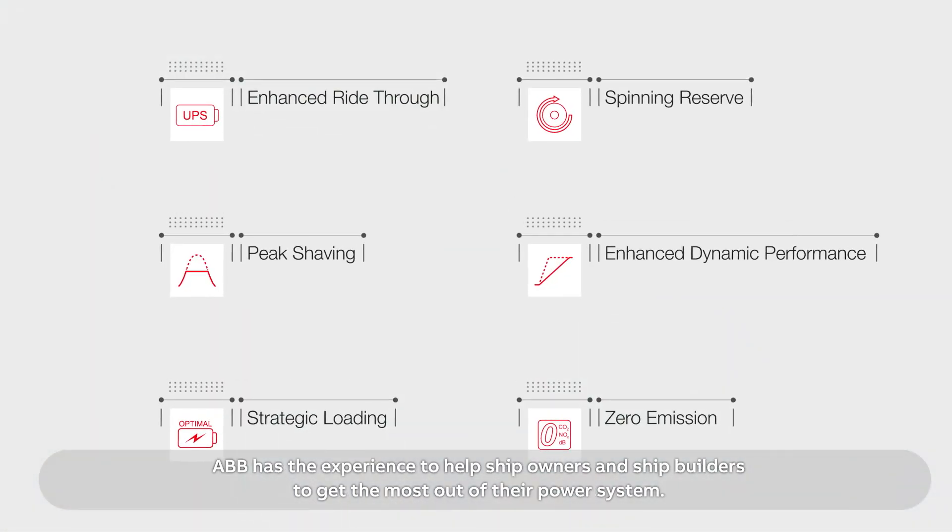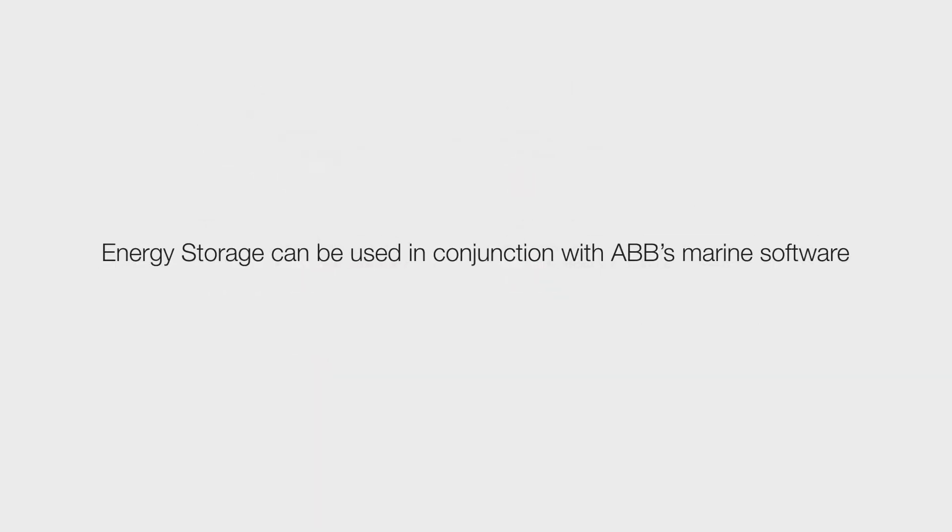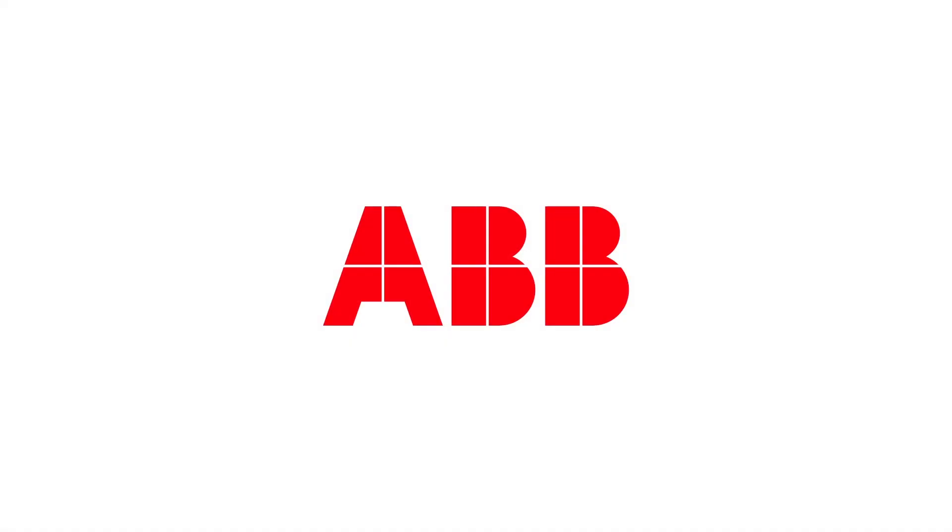ABB has the experience to help ship owners and ship builders to get the most out of their power system. ABB has solutions for both high and low voltage AC and DC power systems. It can be used in conjunction with ABB's marine software, giving operators a clear picture of their fuel consumption, creating a more energy efficient and more productive fleet of the future.